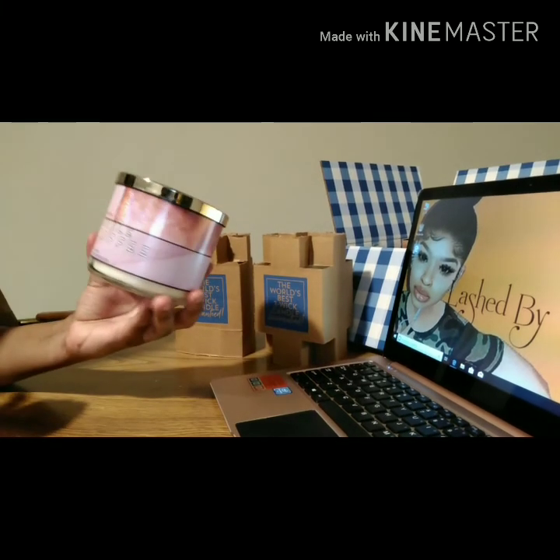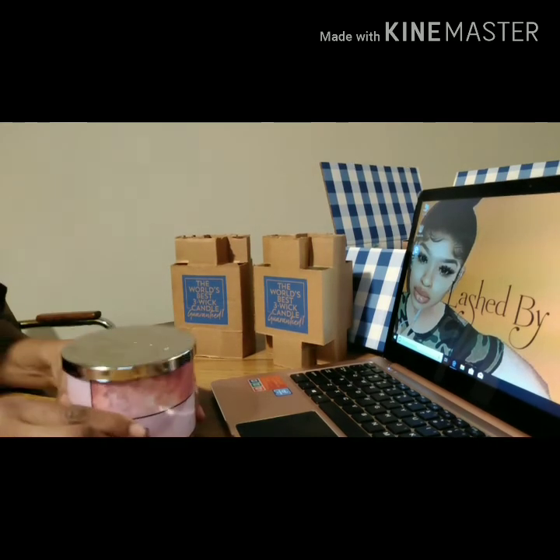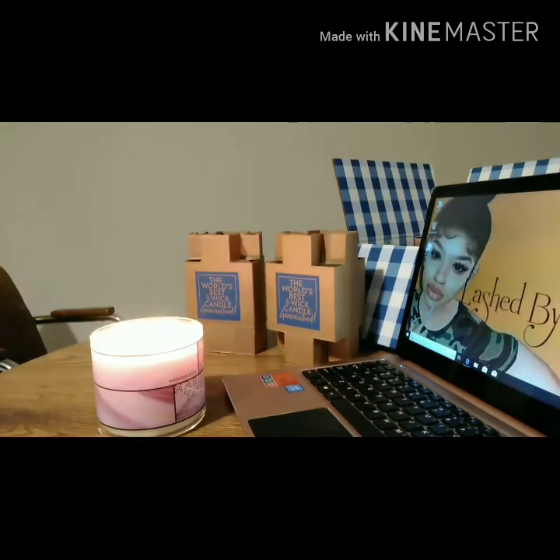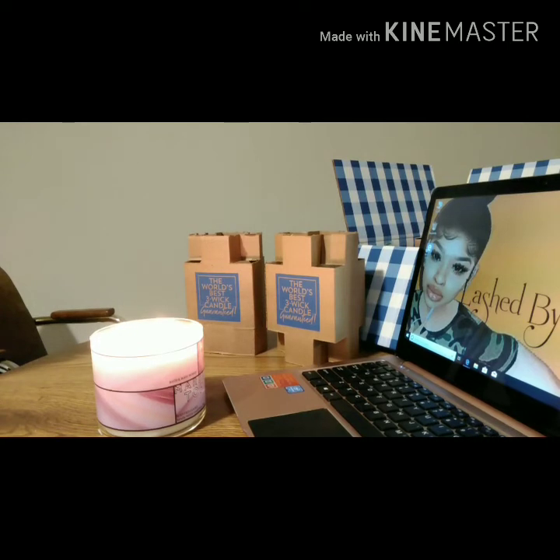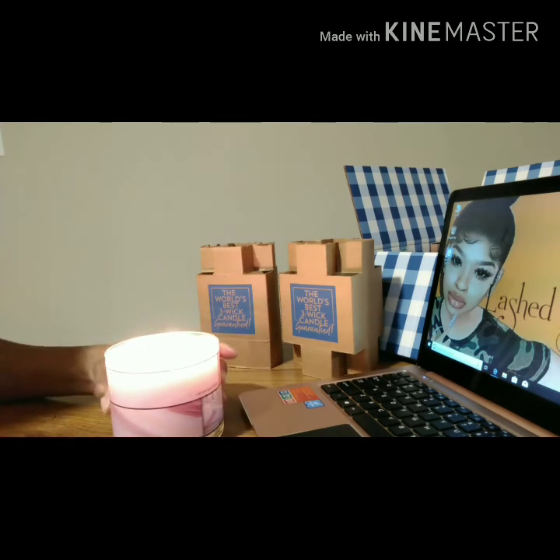It smells good, so we're gonna see. I'll be back once I burn it. — I'm back! This candle has been burning for about an hour. It has a sweet smell. If you like sweet smells — I love sweets — I give this candle probably an eight out of ten. For my first experience, I think it's a winner.